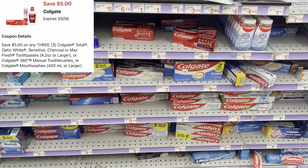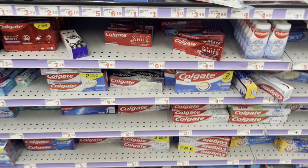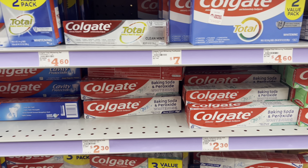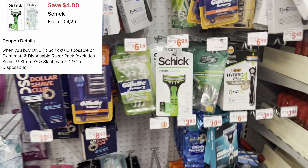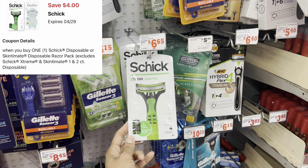I always like when we get this particular digital because it's a great filler item or a great time to get some cheap toothpaste. We got a $5 off of 3 digital for Colgate, and a lot of times it works for these right here, which at my store are $2.25 each. A great time to get some cheap toothpaste!